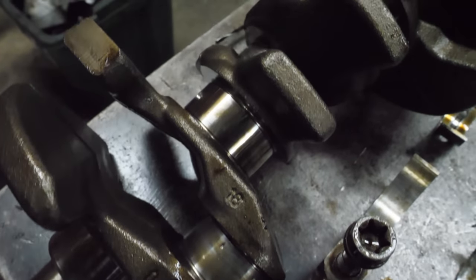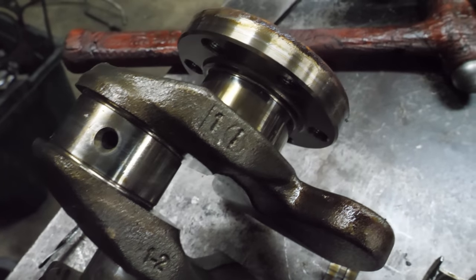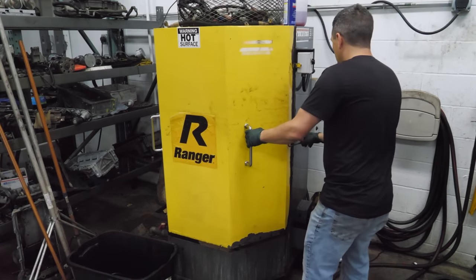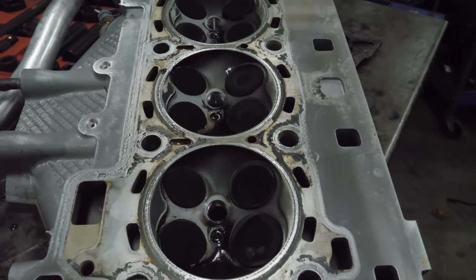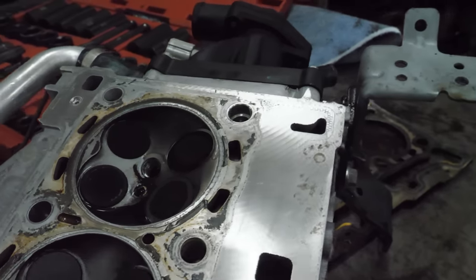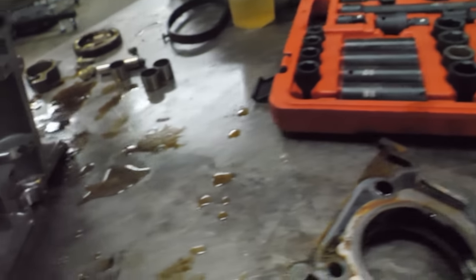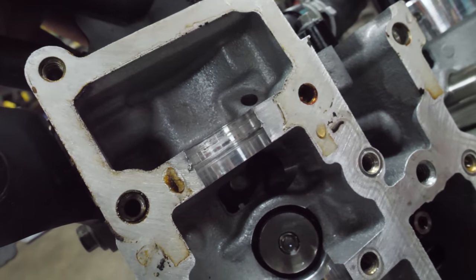The crankshaft mirrors that same condition — it all doesn't look too bad except for that thrust journal. This could be worth salvaging, but new Ford cranks are pretty cheap so I don't know that it's worth it. The cylinder head was only in the washer for about 15 to 20 minutes. I don't see any major damage or cracks, although I don't really know where to look. I don't see any signs that this engine was overheated. That last journal is really torn up.